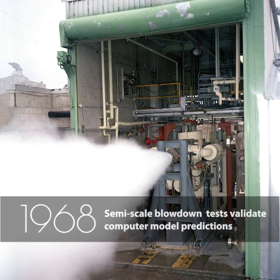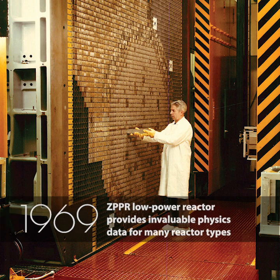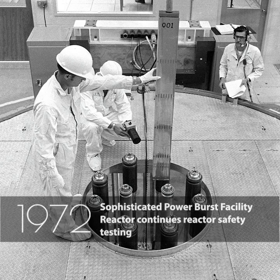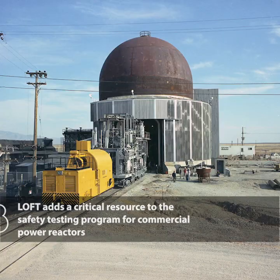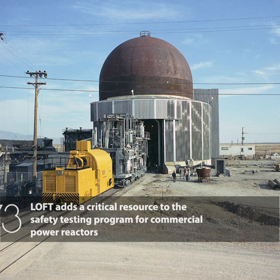Semi-scale blow-down tests validate computer model predictions. Zero Power Reactor provides invaluable physics data for many reactor types. Sophisticated Power Burst Facility Reactor continues reactor safety testing.